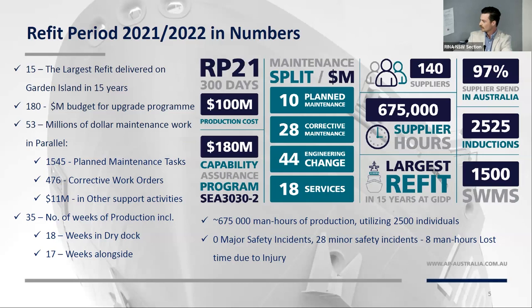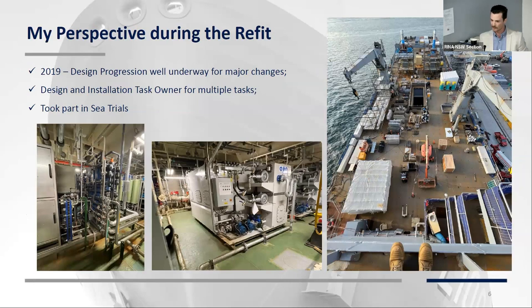My perspective during the refit: I joined A&P in 2019 when the design phase was already well underway. I picked up a couple of design tasks as task owner — RO plants, sewage treatment plants, the vacuum sewage system upgrades — and I was also the production task owner for those jobs plus the removal routes during the refit. I also took part in sea trials, which was really good — working alongside ship staff, getting the systems set to work, commissioned, and getting the ship back to its material state.